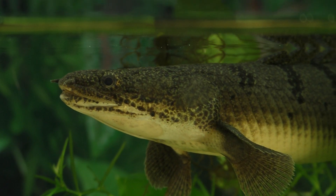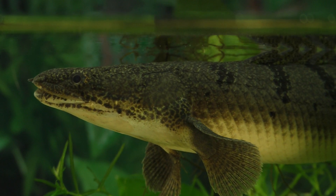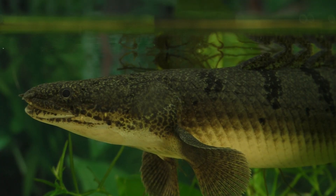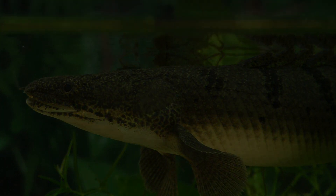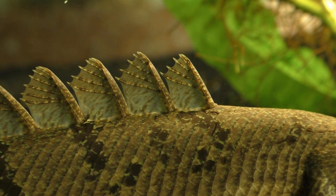These carnivorous predators have several physical adaptations that allow them to survive in shallow water that has very low levels of dissolved oxygen. One of the most striking features of the Polypterus is its unique dorsal fin. Rather than having a single dorsal, the Polypterus has a series of distinctive finlets running down along its back.